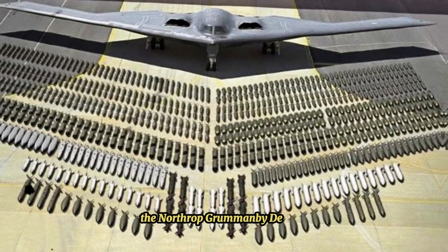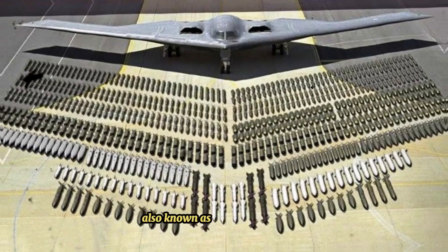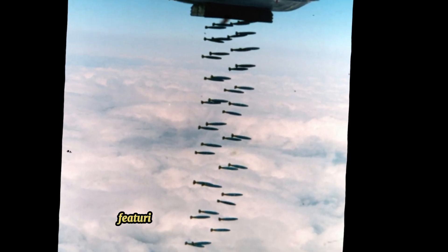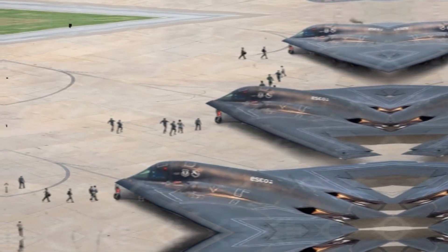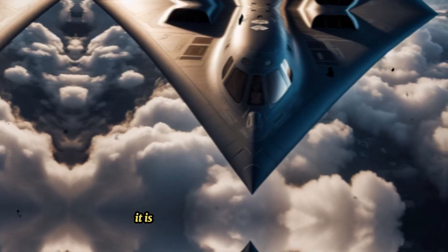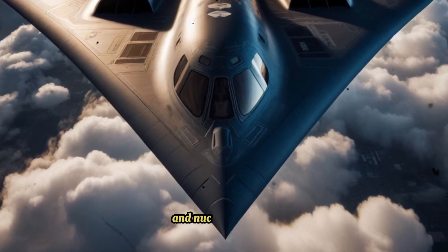The Northrop Grumman B-2 Spirit, also known as the Stealth Bomber, is an American strategic bomber featuring low-observable stealth technology designed for penetrating dense anti-aircraft defenses. It is able to deploy both conventional and nuclear weapons.